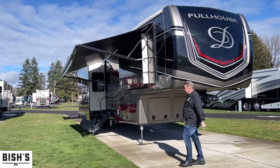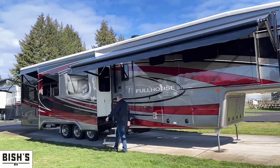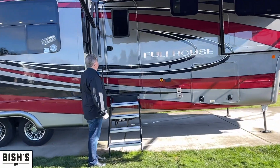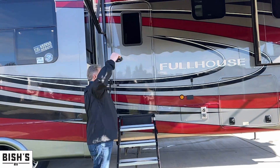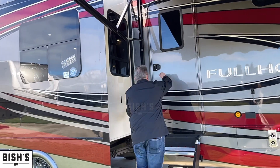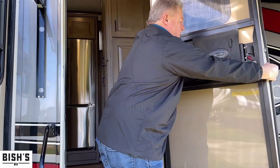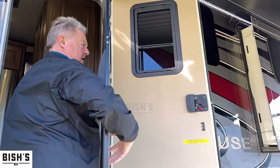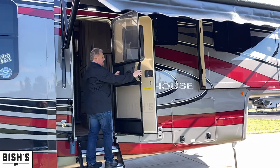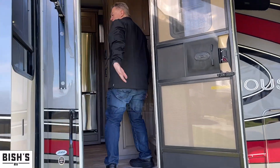We have the nice four-step solid step coming in, keyless entry at the doorway, power awning out the patio side here with the LED light strip, full paint, and a nice heavy-duty screen door with vinyl plastic to keep the breeze from blowing in but still let you see the daylight outside. Come on in.